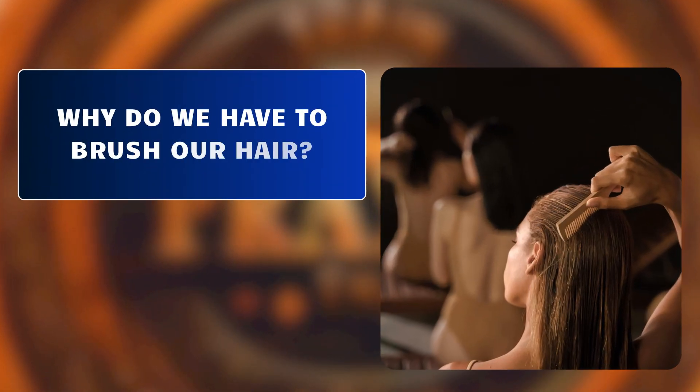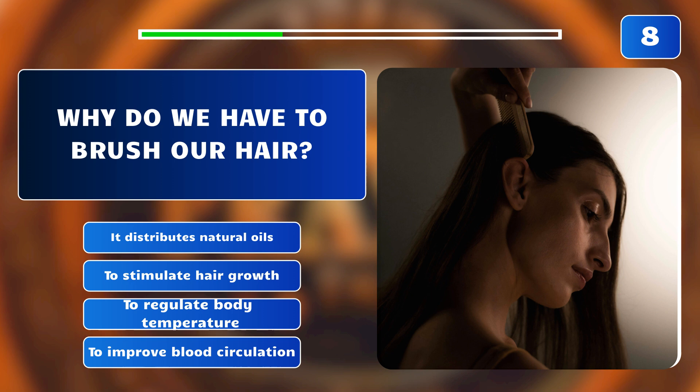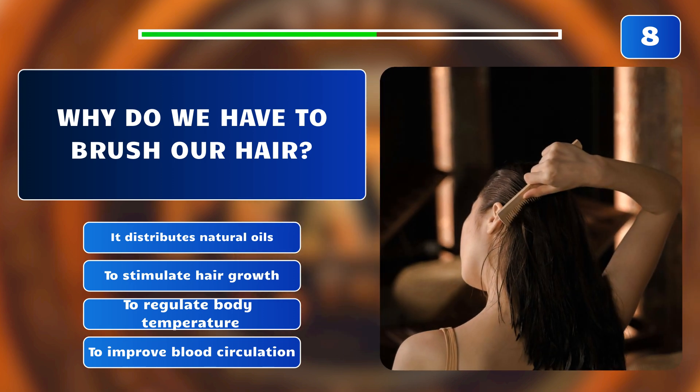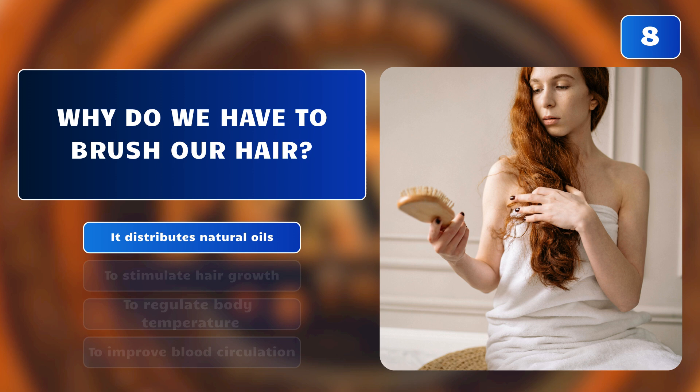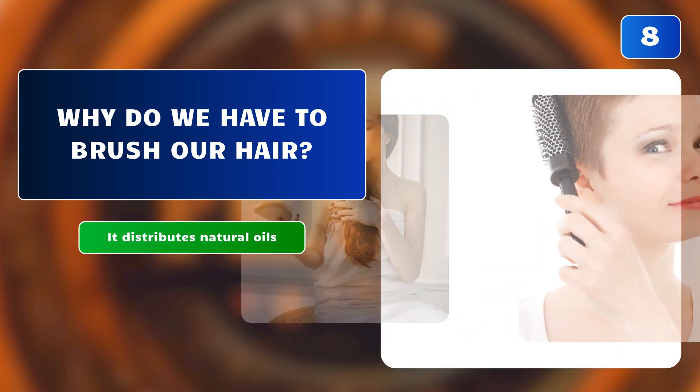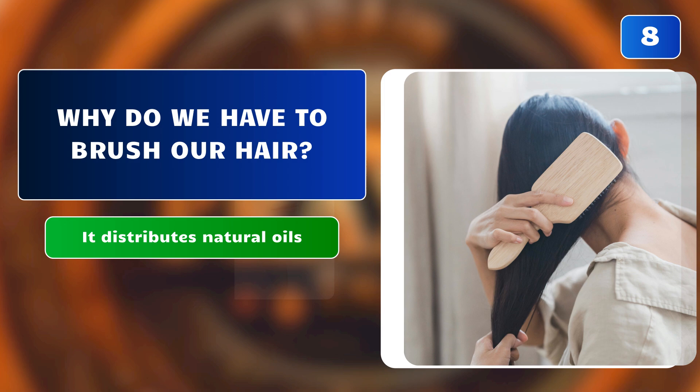Why do we have to brush our hair? It distributes natural oils? To stimulate hair growth? To regulate body temperature? Or to improve blood circulation? The correct answer is: it distributes natural oils. Brushing distributes natural oils, removes tangles, and stimulates the scalp for healthy hair growth.